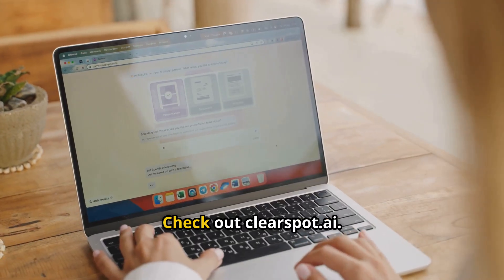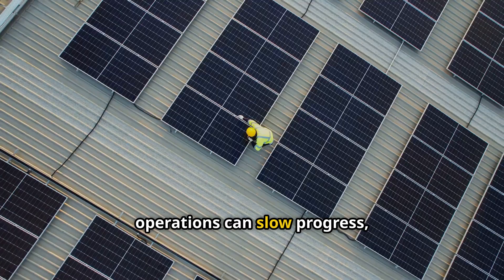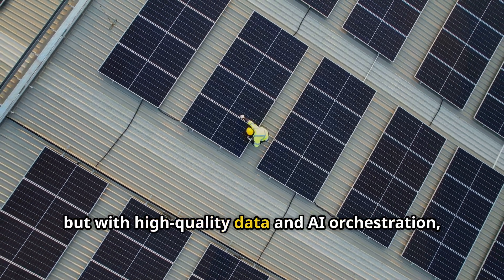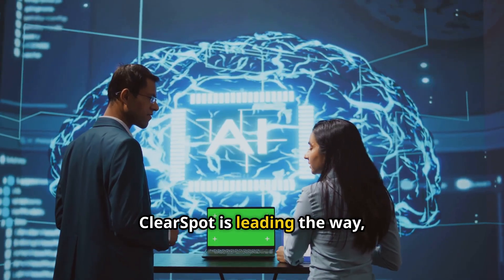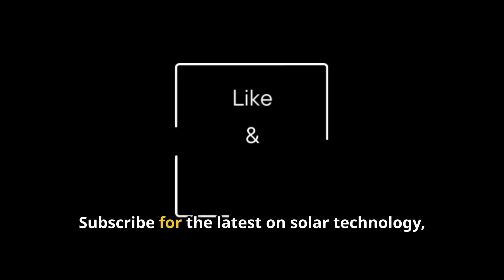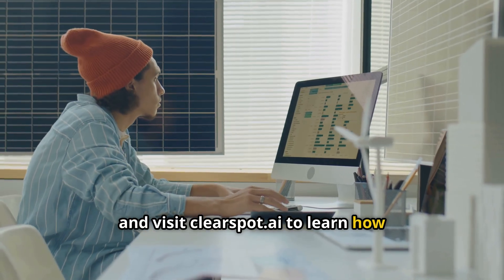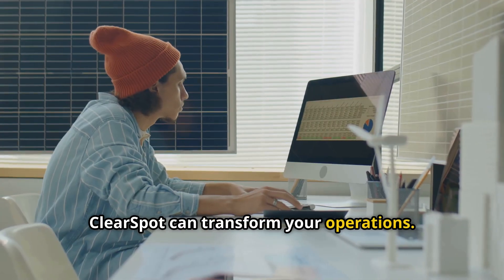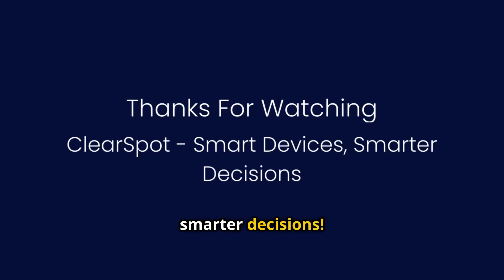Want to see it in action? Check out ClearSpot.ai. Bottlenecks in enterprise solar operations can slow progress, but with high-quality data and AI orchestration, we can overcome them. ClearSpot is leading the way, and we're excited to share more insights like this. Subscribe for the latest on solar technology, and visit ClearSpot.ai to learn how ClearSpot can transform your operations. Thanks for watching, and we'll see you next time. ClearSpot: smart devices, smarter decisions.